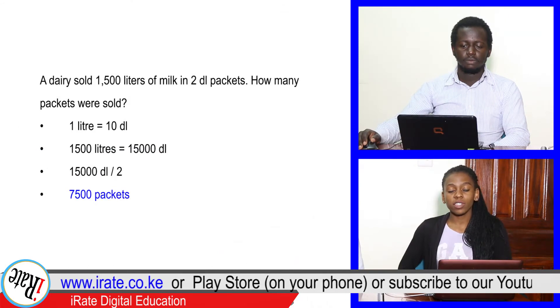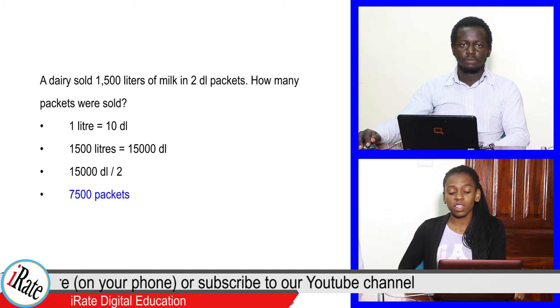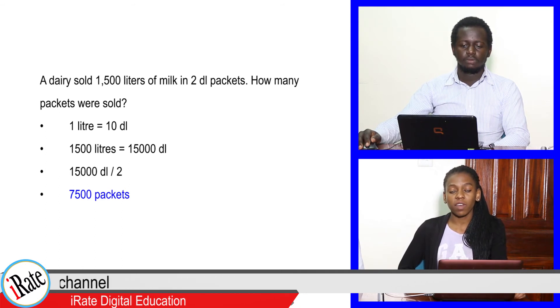Solution: One liter equals 10 deciliters. Therefore, 1,500 liters equals 15,000 deciliters. 15,000 deciliters divided by 2 gives the answer: 7,500 packets.